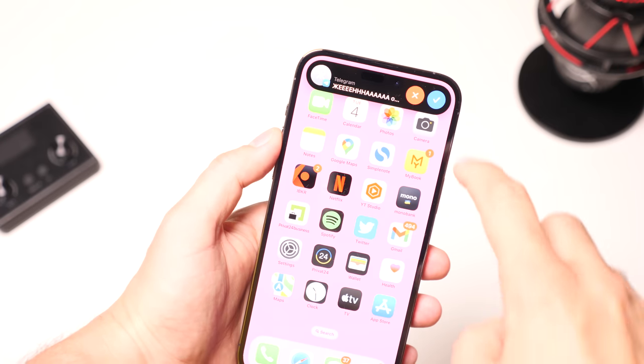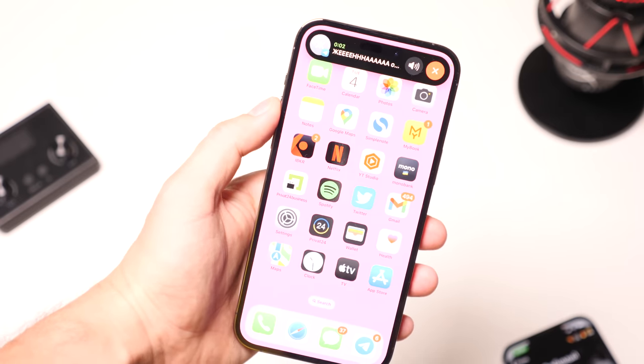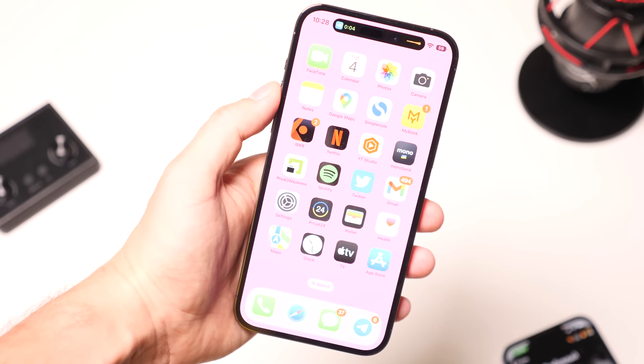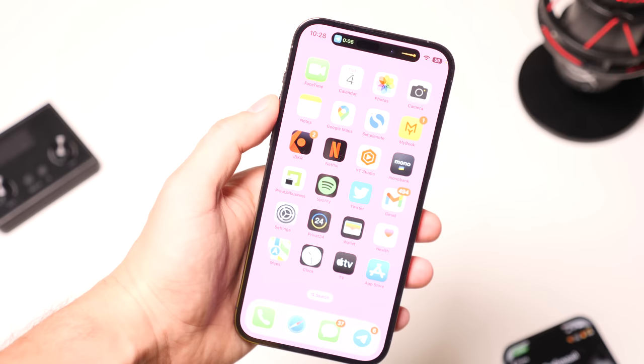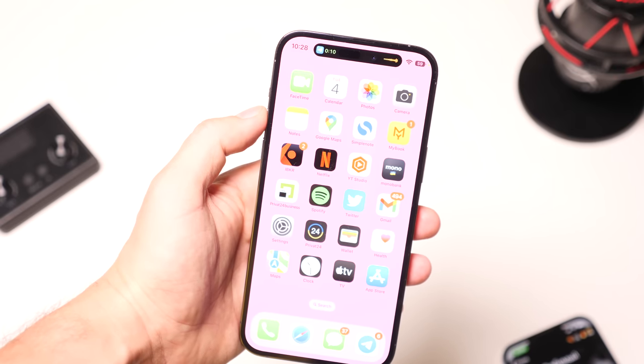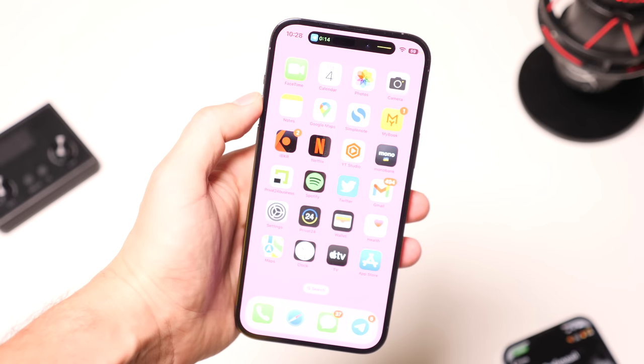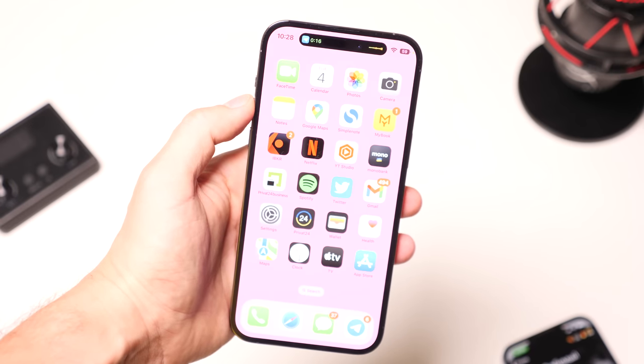Dynamic Island is actually an improved notification system that you can interact with — but first and foremost, it's about the notifications specifically. They've gotten neater and more advanced. Here is an example of what notifications look like on the iPhone 14 Pro Max versus the iPhone 13 Pro. The way I see it, it's gotten better.